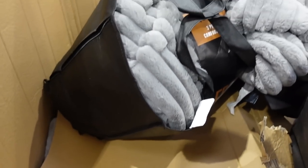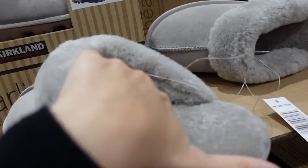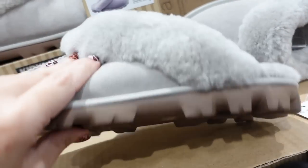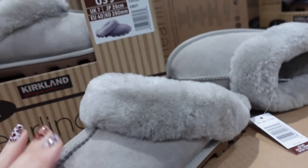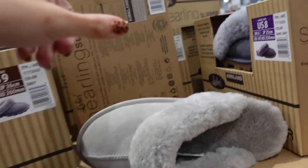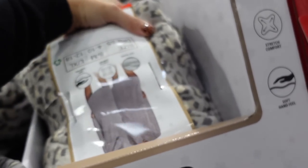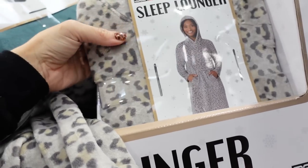Super plush comforter set comes in gray and ivory. Slippers from Kirkland — they have a soft plush inside, and the bottoms have a hard sole so you can wear them outside. The material is wool with genuine shearling, and an EVA outsole. These are $19.99 in a taupe-gray and a really pretty purple. The 32 Degrees hooded loungers I shared before are now on major sale at $11.99 — super plush, really good gift idea. They have the gray leopard and green options.